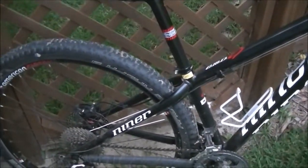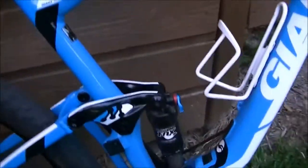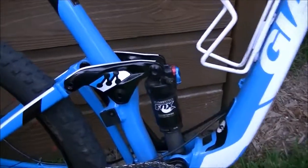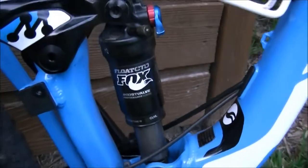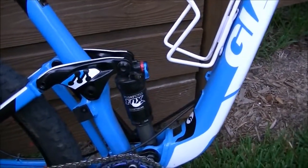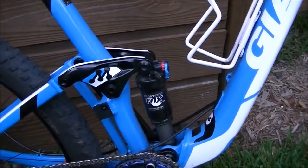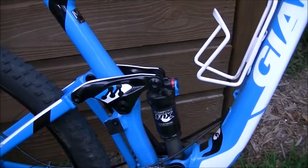Another benefit to a hardtail is lower maintenance. You don't have the pivots that need to be serviced or the shock. The shock on a full suspension bike is going to need some routine maintenance — about every 30 to 40 hours of riding, you've got to take the shock off the bike, remove the sleeve, clean everything up, put a little oil back in, and reassemble. It only takes about 20 minutes. With a hardtail, you don't have to worry about that, and that's especially true if you ride in really muddy, nasty conditions.